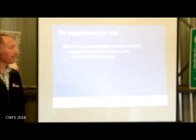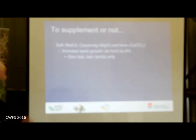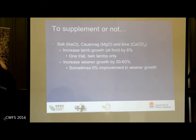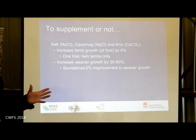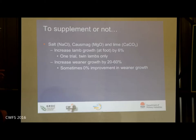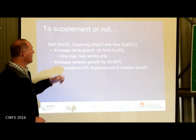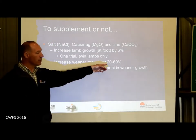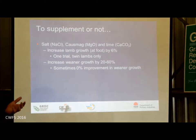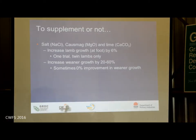The question is around growth rate. Twin lambs, in one study, were shown to be 6% heavier at marking — there's only one study. In weaners, most of the studies show you get 20 to 60% improvement in growth rate — 60% is absolutely stunning. When we provide magnesium in the form of causmag, magnesium oxide, and salt, we can get anywhere between 20 and 60%. You would budget on 20%. If you're using grazing cereals and not using salts, that's 20% you're not getting — it's really about feed conversion efficiency.